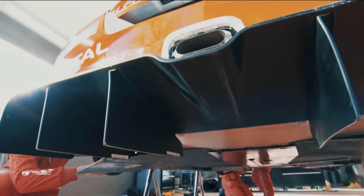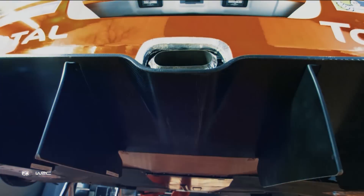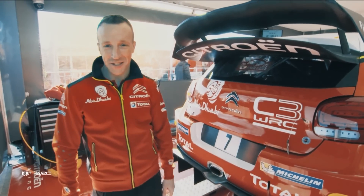Here we are at the rear of the car. The biggest change is the rear wing — it's absolutely huge now. New regulations allow a bigger device. Also at the bottom we have a rear diffuser. A lot of these parts you'll have seen on a circuit racing car, but now they're being introduced to rally, making us a lot more aerodynamic.